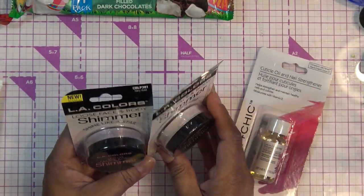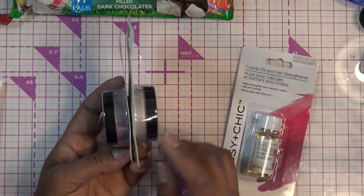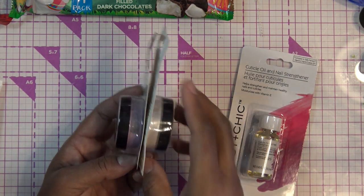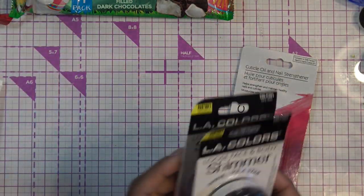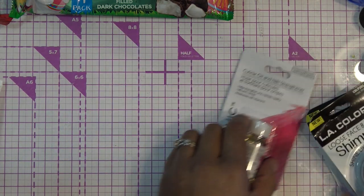I got these little loose shimmer powders basically for Miranda right now. She has her little vanity and she likes to play with play makeup, and I figured I can help her put some little shimmer on her face with these guys. They're LA Colors, and instead of those tubs they sell, these are a flat little disc.